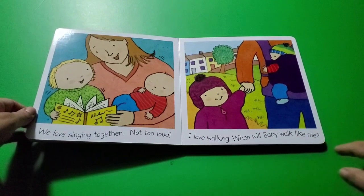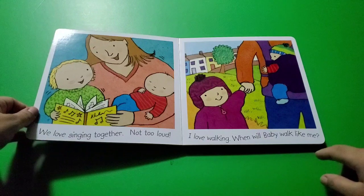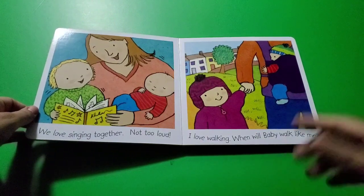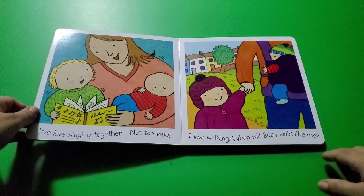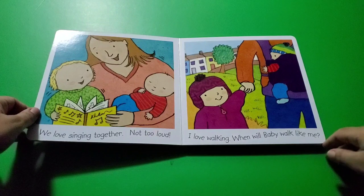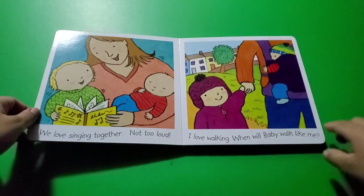For the baby to walk, it takes about a year. Some babies walk when they're 10 months, and some other babies walk when they're 12 or 15 months. But they do walk — they take their own time. When the baby's ready, the baby is going to be able to walk with you!